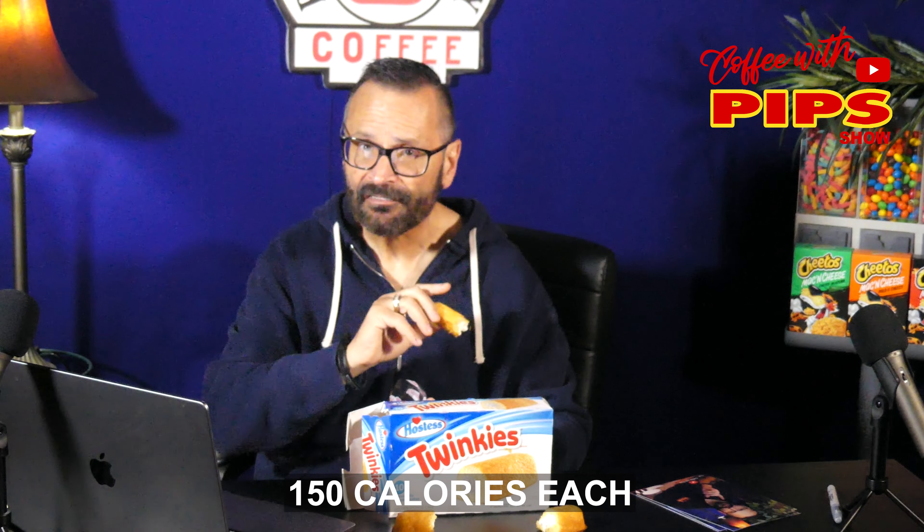Out of all the cake snacks out there, Twinkies is probably the one that lasts longest. I even looked at Hostess cupcakes and an array of other snacks, but the Twinkie lasts the longest. They're 150 calories each, and they make 500 million of these a year — that's a lot of Twinkies and a lot of people eating them.